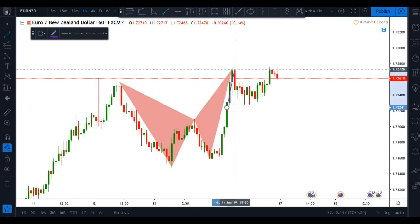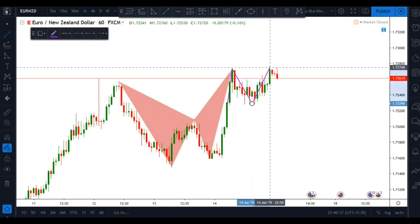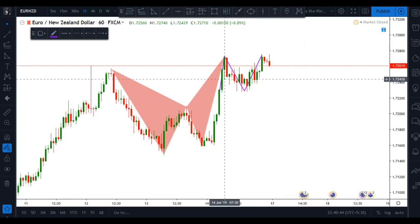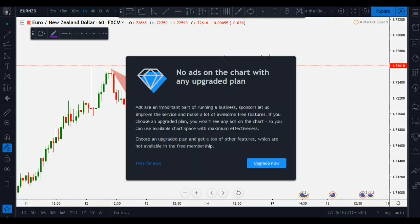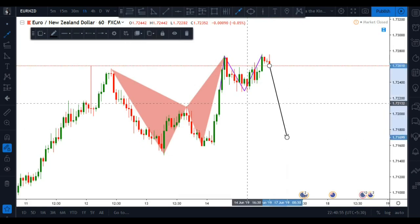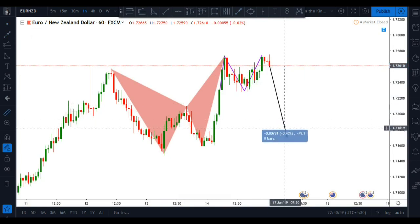Also, you can see a nice double top pattern at this point. So you can enter this trade to go short as soon as the market opens — this has a downside potential of nearly 80 pips.